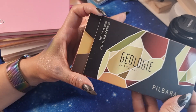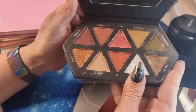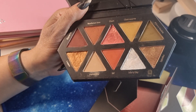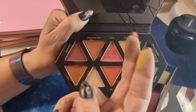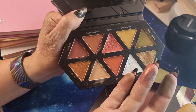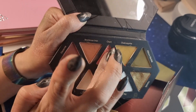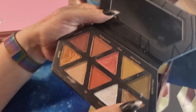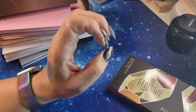Let's go to Australia — this is Geologie Cosmetics, their first palette: the 'Pilbara' palette. I've done a three-looks-one-palette video. It costs around 52 Australian dollars and is inspired by Australia's Pilbara region. It's so beautiful — the only shade I have some issue with is this one. It's very very soft but all the other shades I love. A very very nice palette.